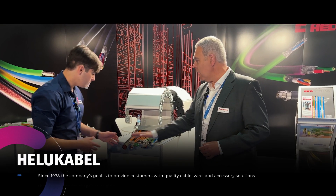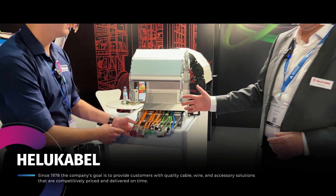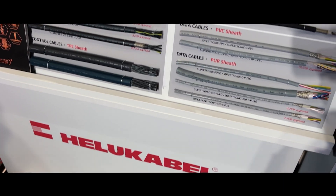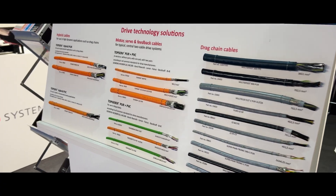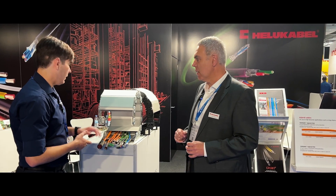We have a lot of harnesses inside a drag chain. In this case, with one reference, we can provide this type of product — and there are not a lot of companies in the world that can do this type of solution for customers. This is very important.